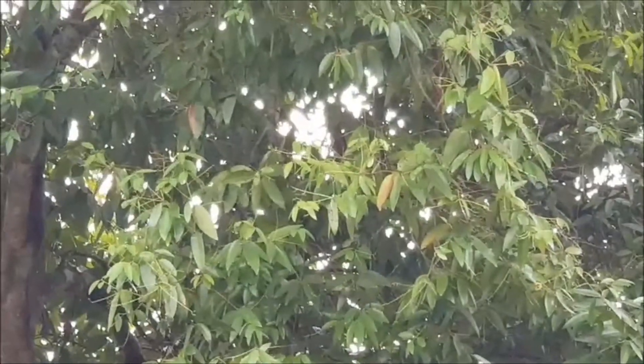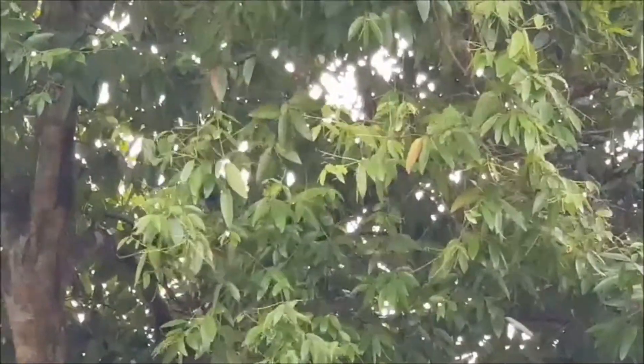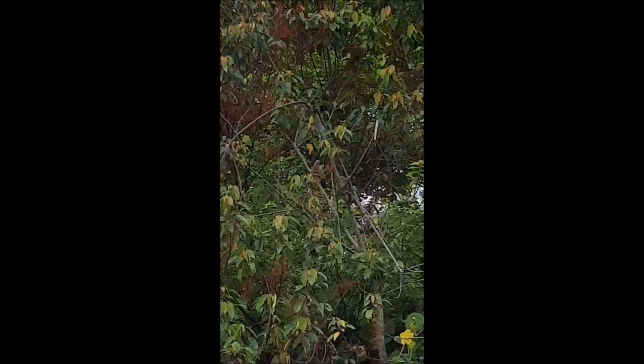They breed year-round and often nest in abandoned woodpecker nests or natural cavities. Now, can you find another bird in this video? It's over there, on top of the tree — a pink-necked green pigeon.